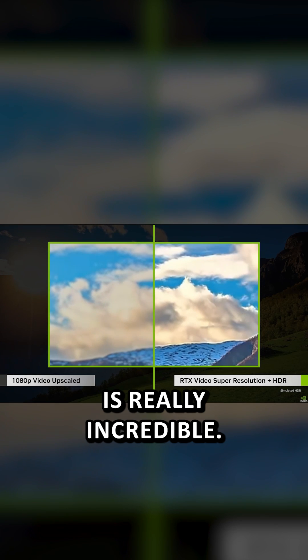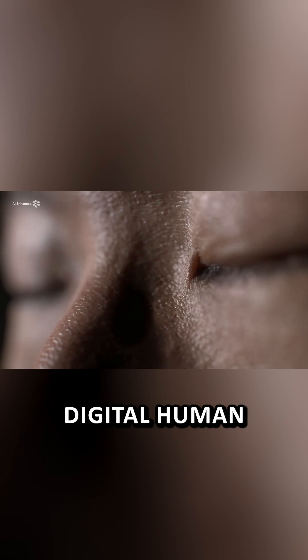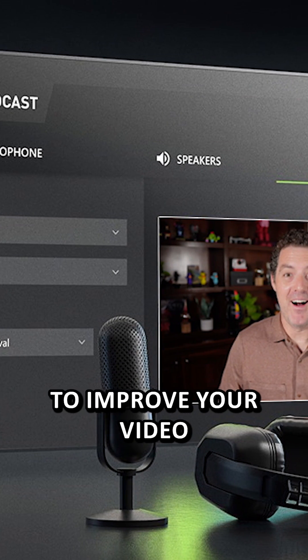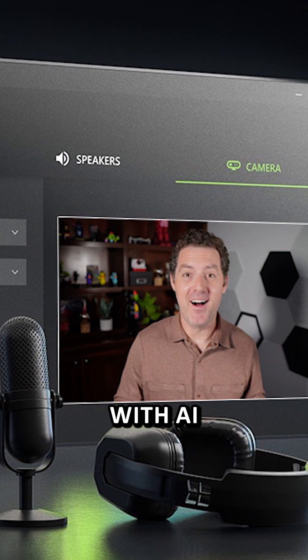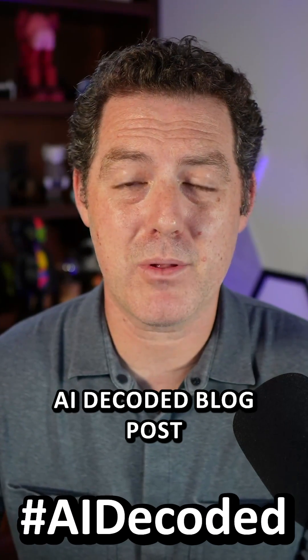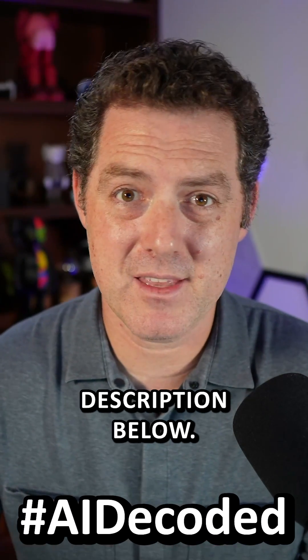RTX video super resolution is really incredible. You can also look forward to Nvidia ACE Digital Human Technology, and you can use Nvidia Broadcast to improve your video and audio with AI. Thanks to Nvidia for sending me this laptop — check out the AI Decoded blog post linked in the description below for more information.